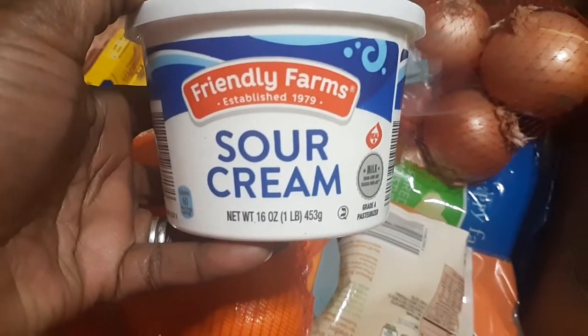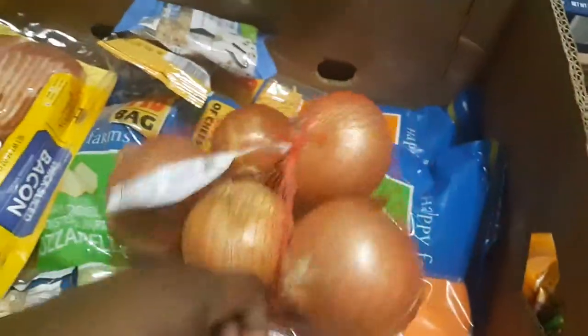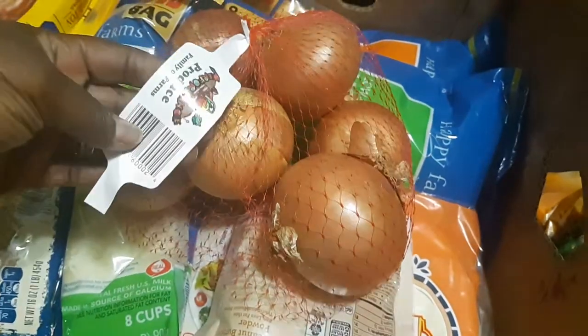We got farm-friendly sour cream, a four-pound bag of navel oranges, and yellow onions that were on sale for 79 cents, so I went ahead and grabbed a bag of those.